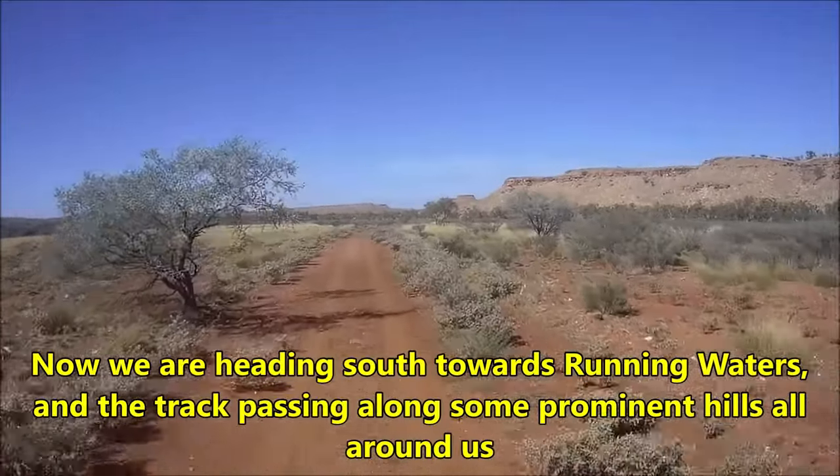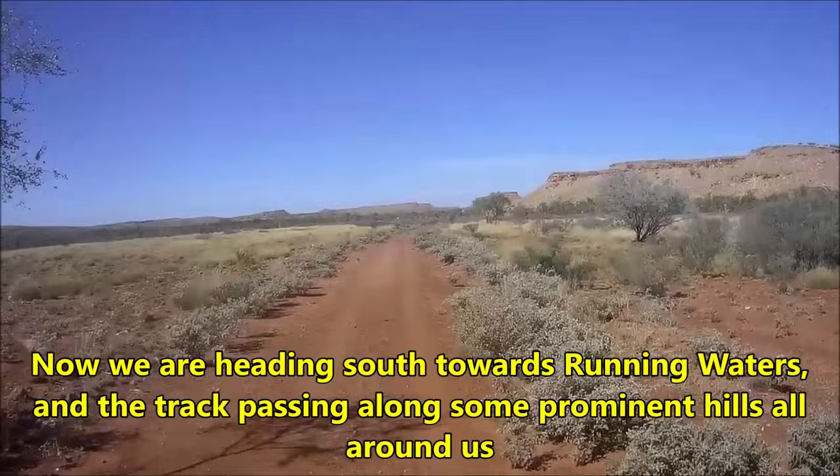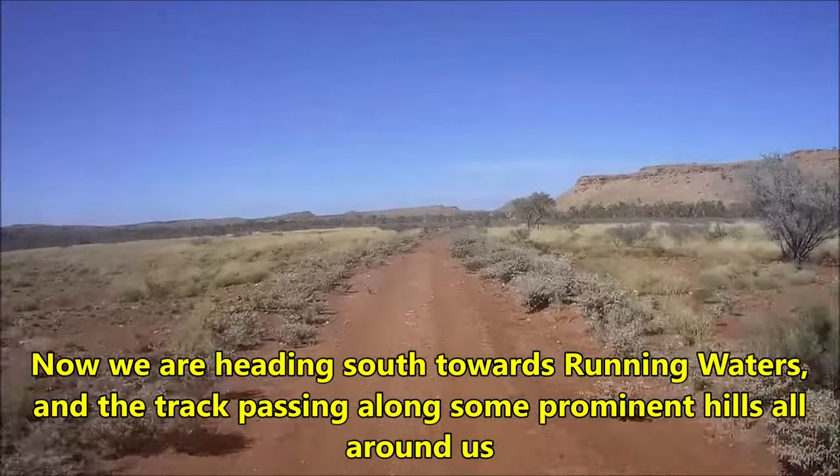Now we are heading south towards Running Waters, and the track passes along some prominent hills all around us.